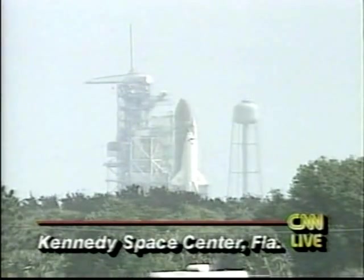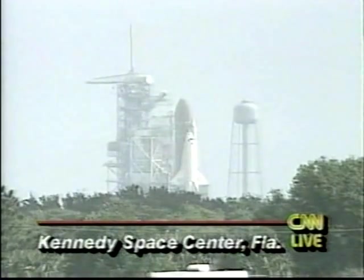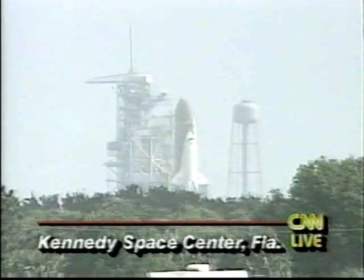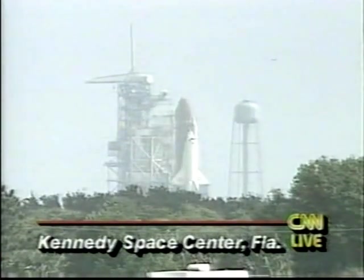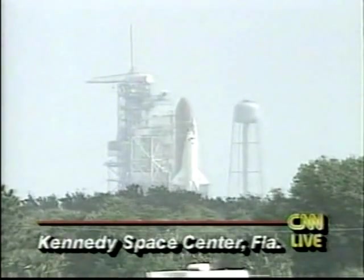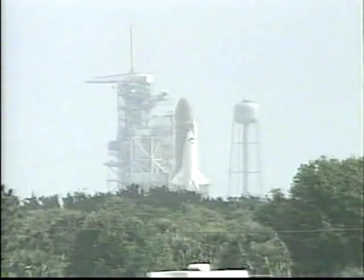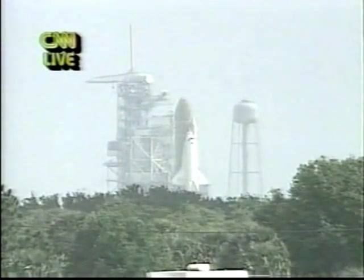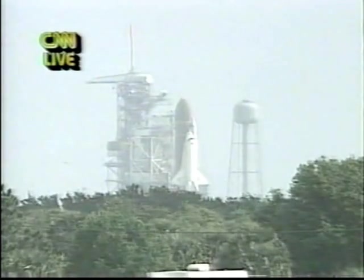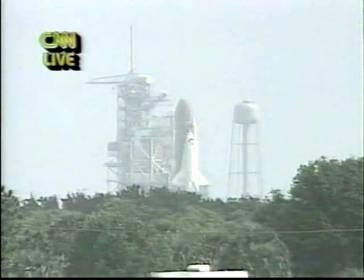The visors are closed on the five astronauts aboard. T minus one minute. The ground launch sequencer is verifying main engines are ready. Residual hydrogen burn igniters are armed. T minus 45 seconds. Sound suppression water system armed — that will release water at T minus 16 seconds at the rate of 900,000 gallons a minute.